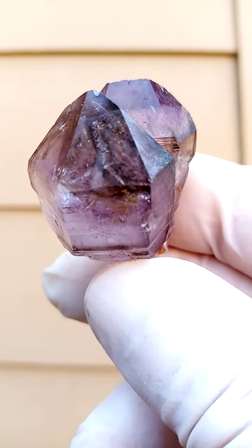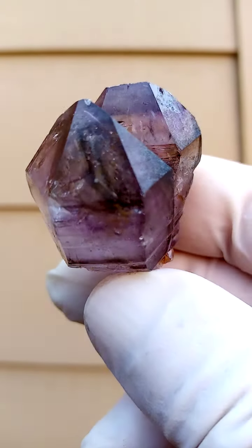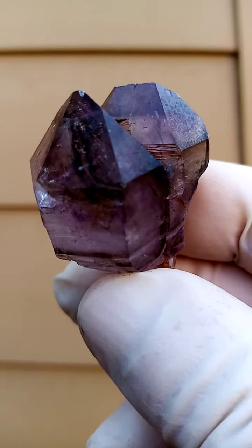Usually these have hematite trapped inside them. Let's see if you can find some little what appears to be black flakes usually.